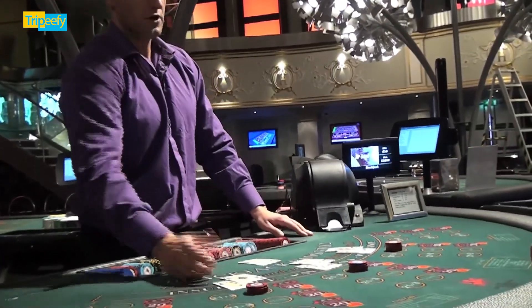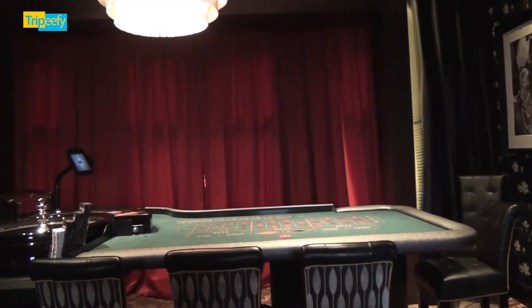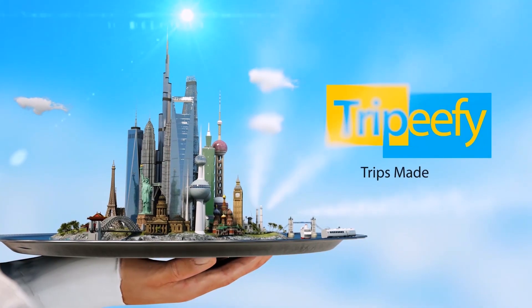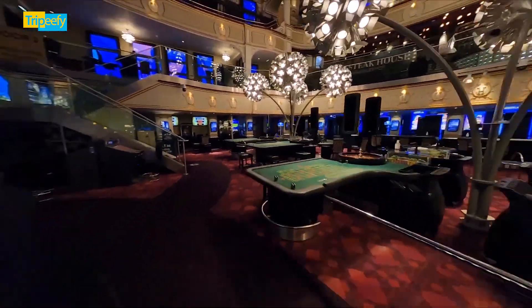As soon as you step inside, you're greeted by stunning decor that marries the elegance of its past with modern luxury. Originally built as a circus in 1900, the Hippodrome has transformed into a premier gaming destination. The energy here is contagious — guests are laughing, playing, and enjoying themselves throughout the expansive gaming floor.